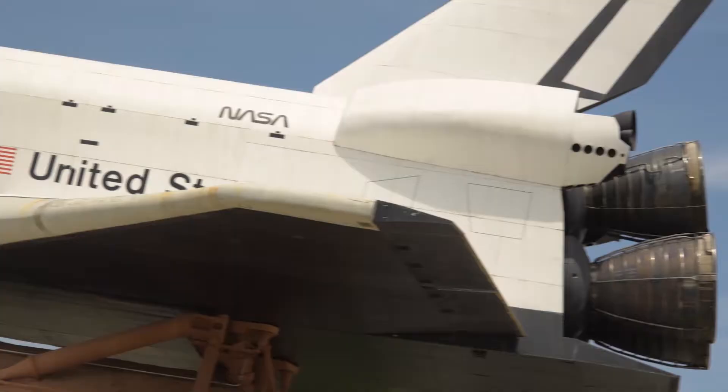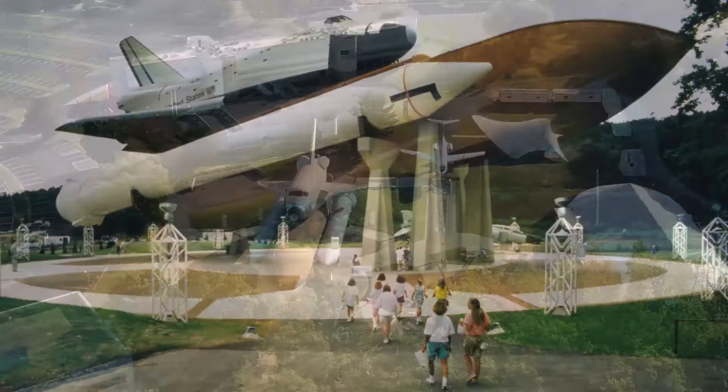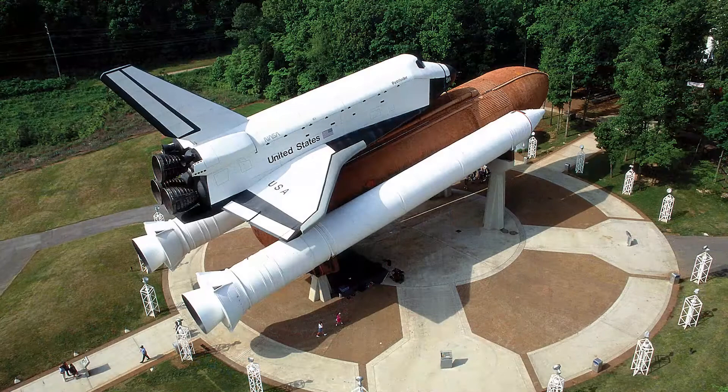Since 1986, the Space Shuttle Pathfinder has been on display at the U.S. Space and Rocket Center in Huntsville, Alabama. For over three decades, Pathfinder has inspired museum guests and space campers alike as a reminder of the accomplishments of the Space Shuttle Program.